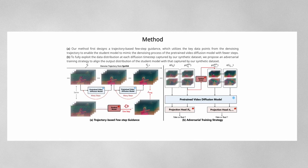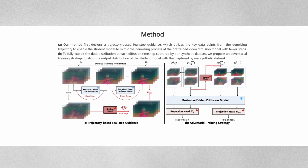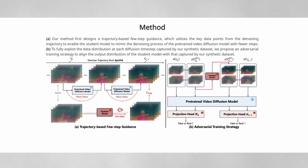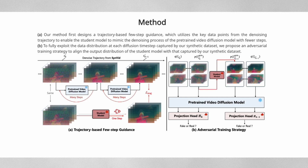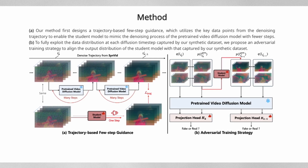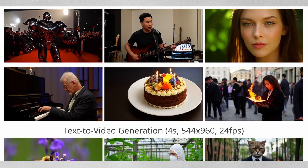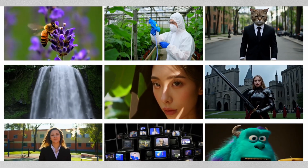But how does ACC Video achieve such speed while maintaining quality? The secret lies in its innovative method: it learns from a pre-trained video model that typically uses multiple steps to generate videos. Traditional diffusion models start with a frame of latent noise and gradually remove it through multiple steps until reaching the final video frame. The system also employs an adversarial training strategy to further enhance video quality by matching the style of the pre-trained video model.